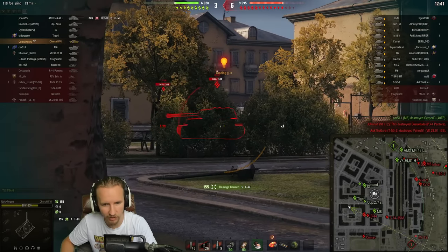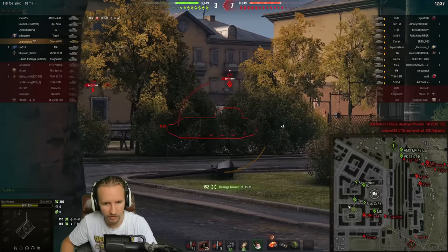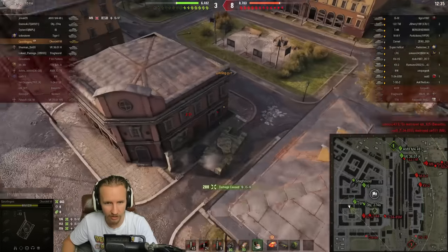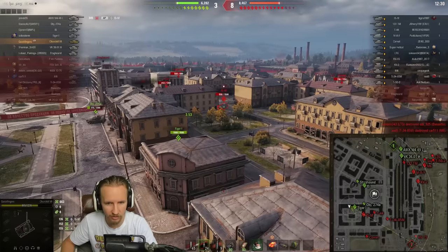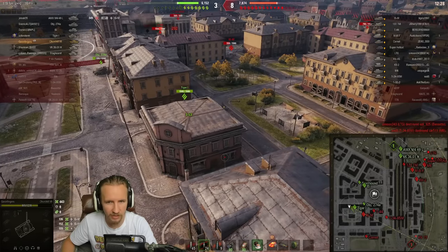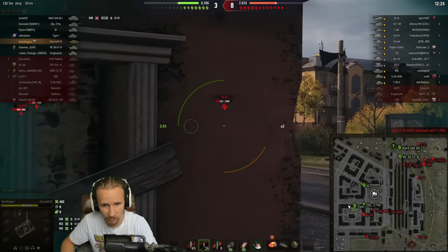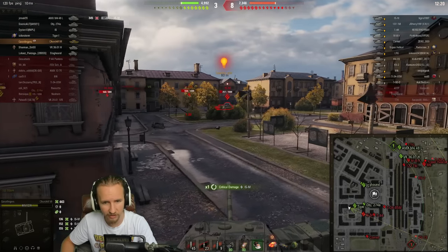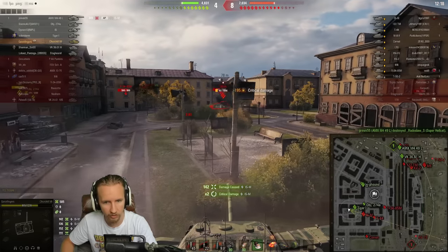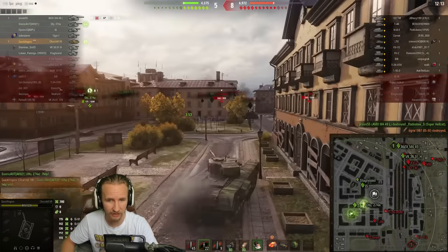That's a 122mm — interesting. I can harass him now and he'll turn his attention towards me. Hopefully the Tiger goes in after this guy. I'm going to advance now to get his side while firing at him on the move, and we set him on fire. Let's go — maybe we can still win this.